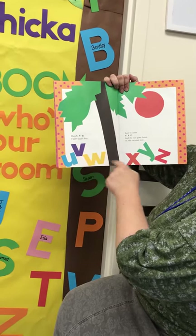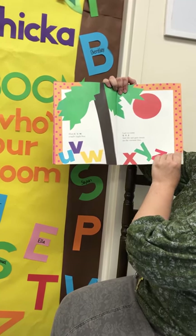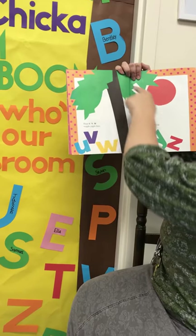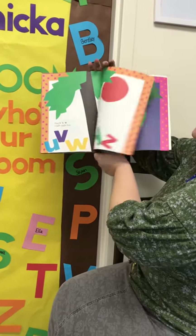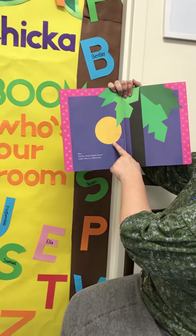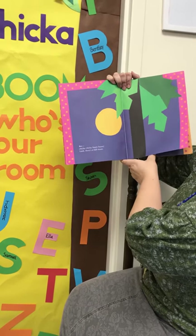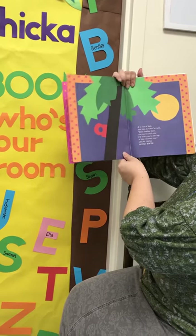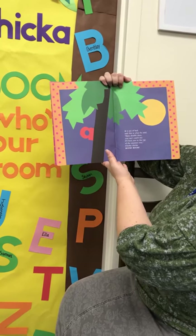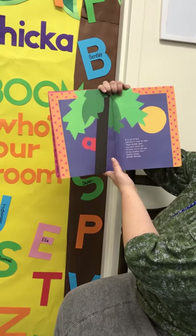Then U V W wiggle-jiggle free, and last to come X Y Z, and the sun goes down on the coconut tree. And if you notice, what happened to those coconuts that were up there? But — chicka chicka boom boom. Look, there's a full moon. What shape is that full moon? Do you know what shape that full moon is? A was out of bed and this is what he said: Dare, double dare, you can't catch me — I'll beat you to the top of the coconut tree. Chicka chicka boom boom!